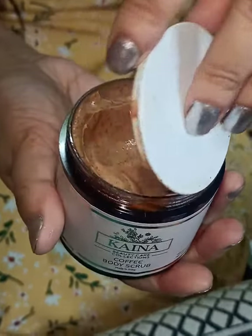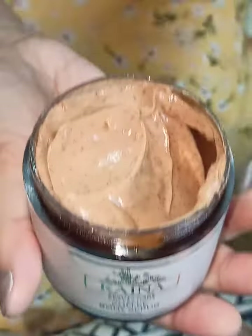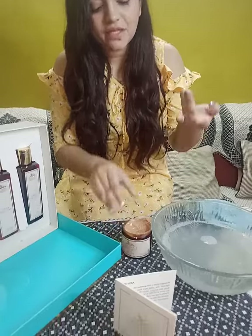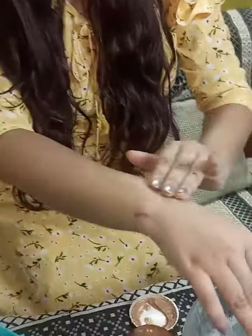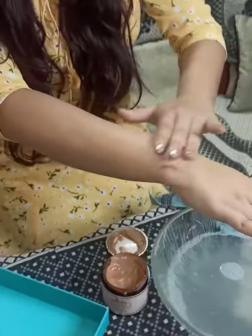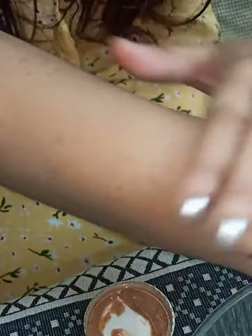This is a very good product. I will show you how to use it — scrub your whole body gently in a circular motion. As you scrub, you will see that you will get a natural glow. You will rub it properly, and you will see that your skin will be soft.